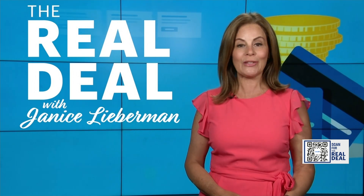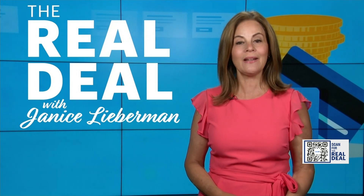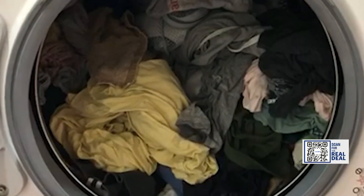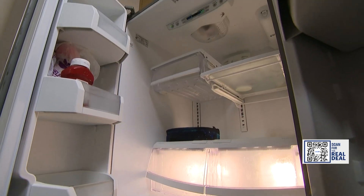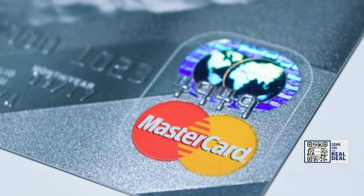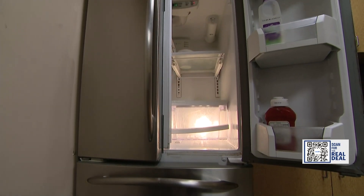Many times you can get added coverage for free. When your washing machine stops spinning or your refrigerator is on the fritz and your manufacturer warranty has just expired, here's a hidden secret: many credit card companies will extend that warranty by a year.